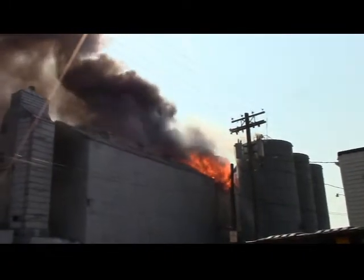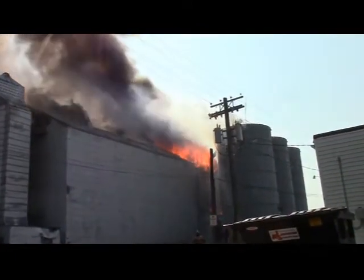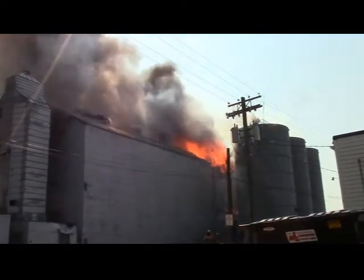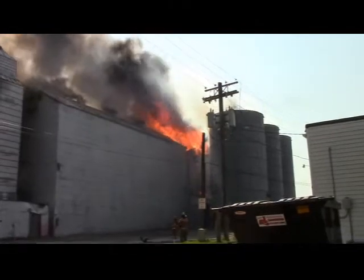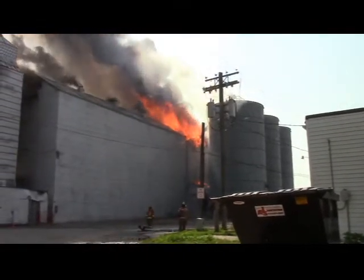We're about 20 minutes in now. The wind direction has changed a little bit — now the smoke is swinging a little bit closer to north. And the fire is increasing with the increase in wind.